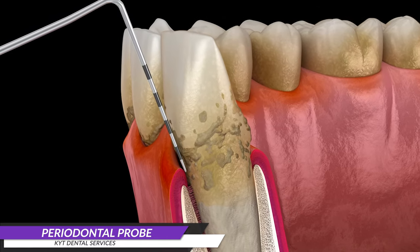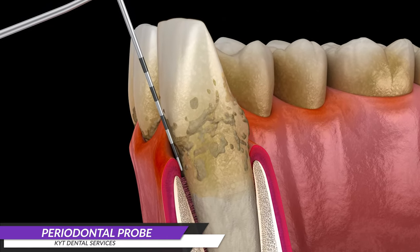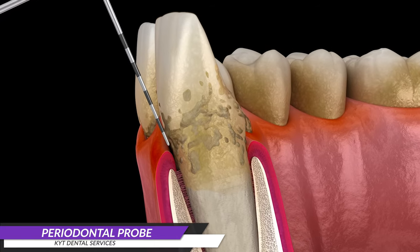Each line on the periodontal probe represents 3 millimeters. In this case, the reading would be 5 millimeters, signifying early bone loss around the area.